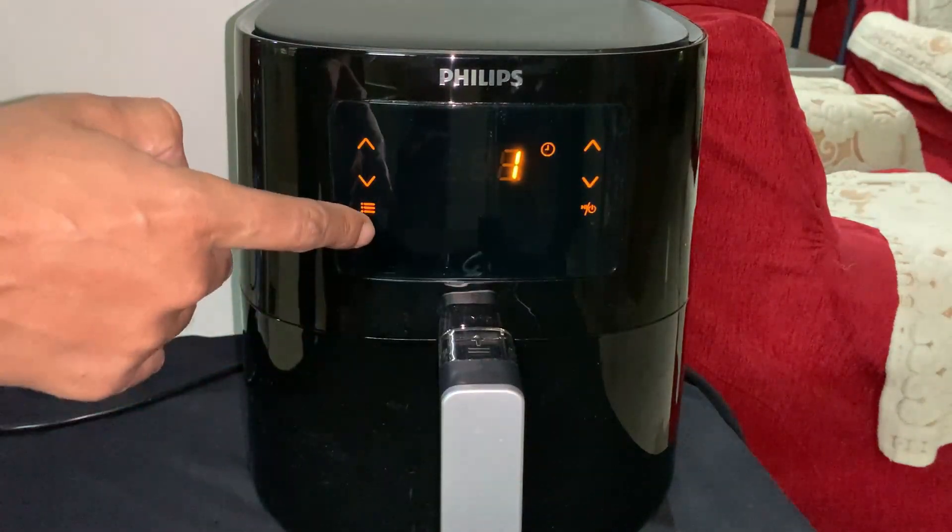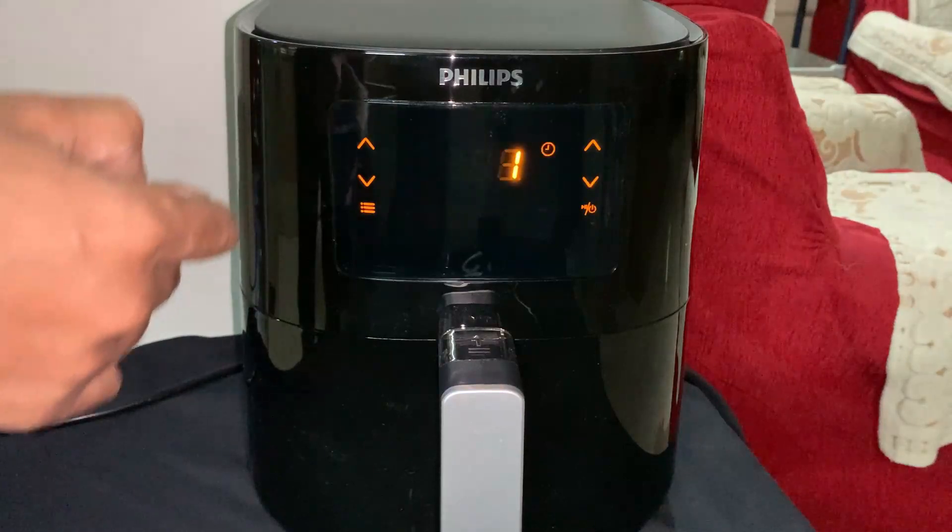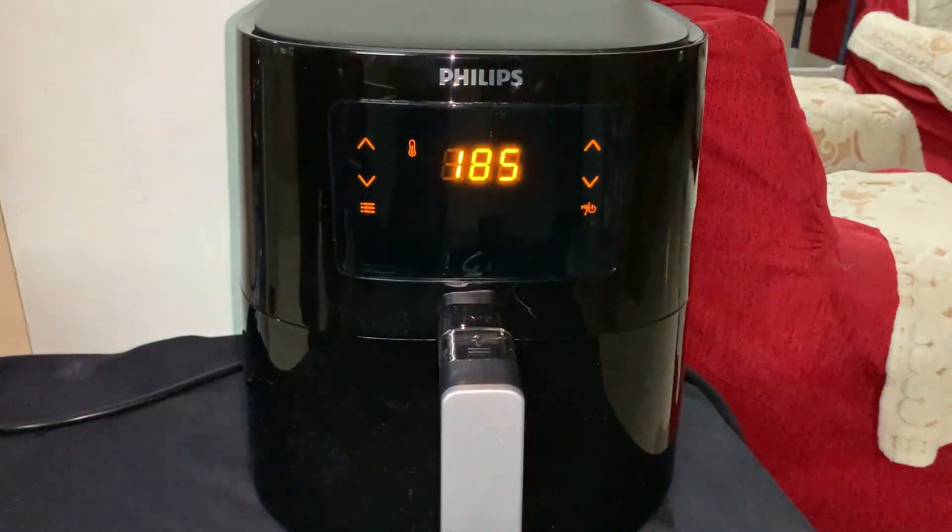The minimum time is one minute, and the time is set all in minutes, not seconds.